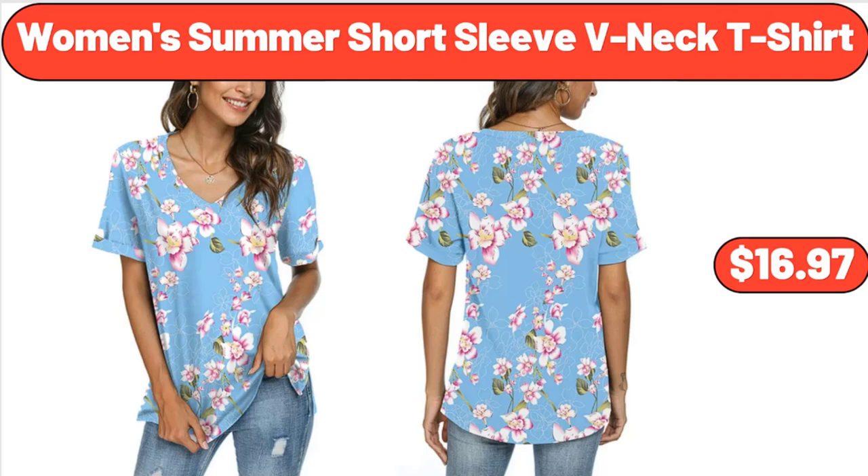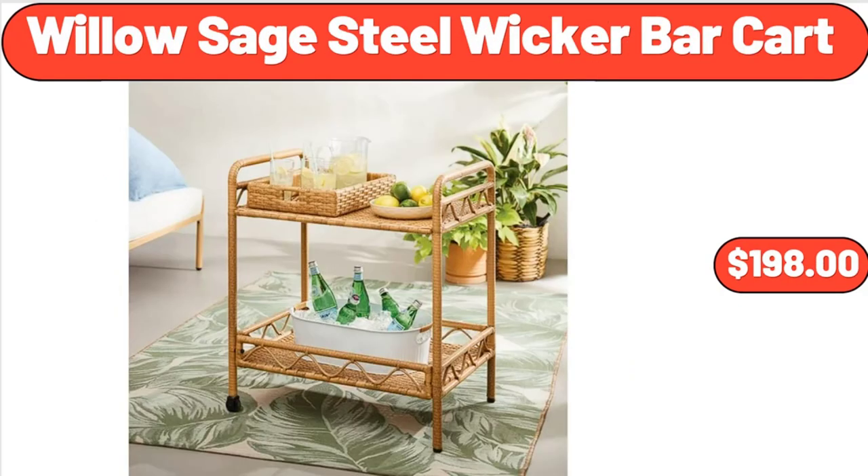Women's Summer Short Sleeve V-Neck T-Shirt, $16.97. Willow Sage Steel Wicker Bar Cart, $198.